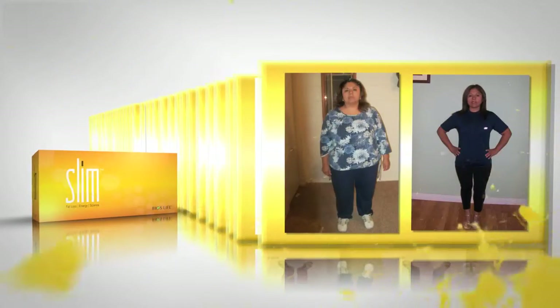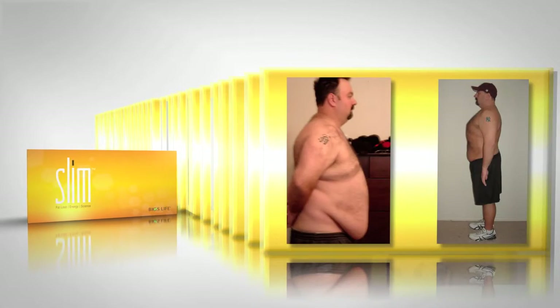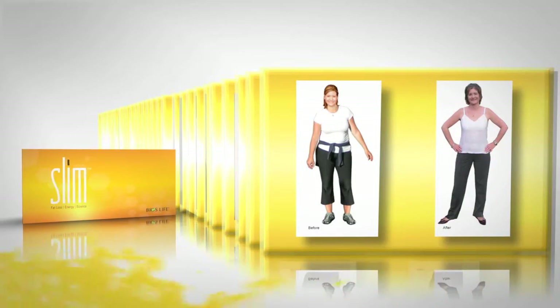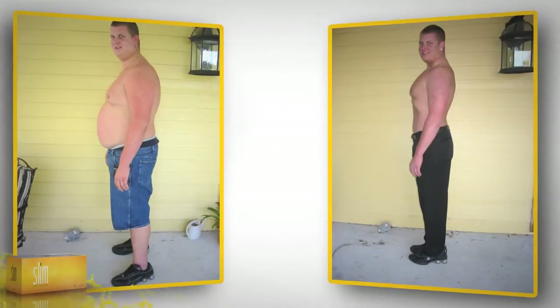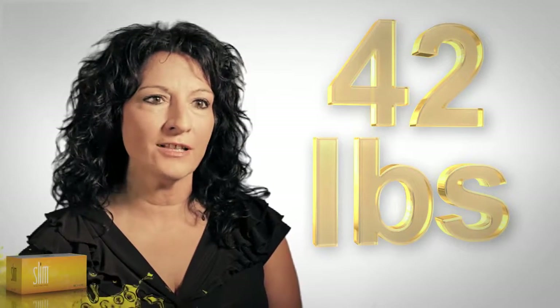Bios Life Slim — the revolutionary, clinically proven natural weight loss product that helps you burn fat and lose weight, giving you real results you can actually measure. I lost 12 pounds my first week, and then after 180 days, I lost 96 pounds. And what Slim did for me was gave me back my life.